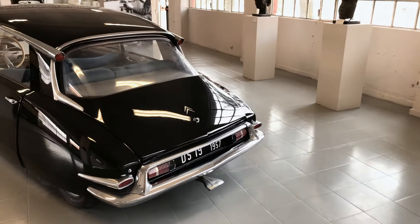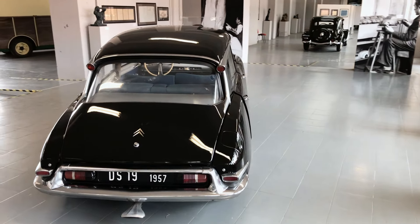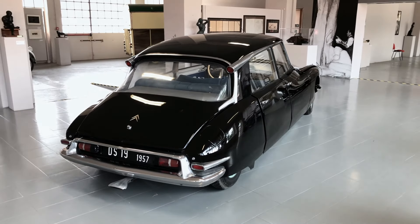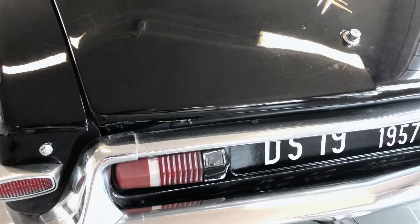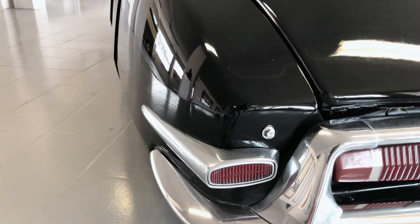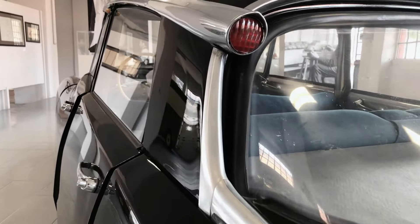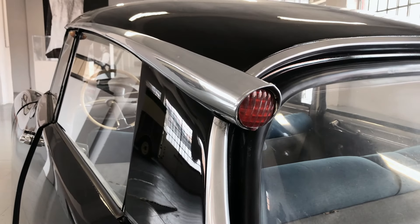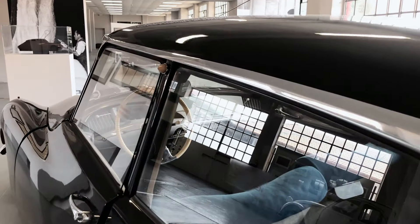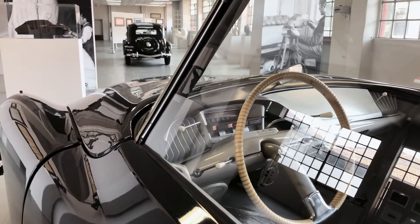Although later DS models were improved in all areas, these early models are the ones that fascinate me the most, as we so rarely see them. Flaminio Bertoni was never fully satisfied with the DS rear end, which he had to hastily modify in the last stages of development, coming up with these lovely cone-shaped indicator mounts. Funnily enough, this is the part of the car that perhaps changed least over the model's nearly 20 years of production.